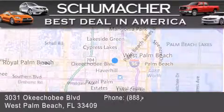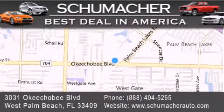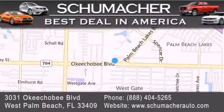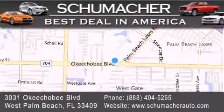If you have any questions, please visit our website, give us a call, or stop by our dealership located at 3031 Okeechobee Boulevard in West Palm Beach. Thank you for watching.